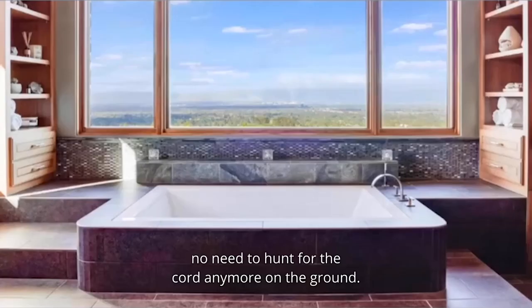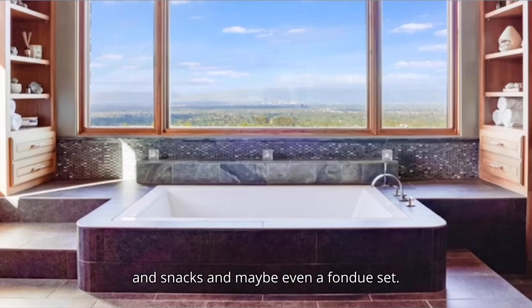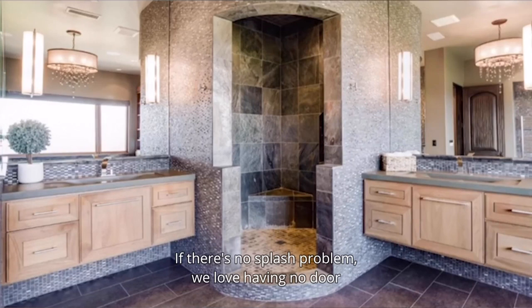We love the tub in the main bathroom. This is almost perfect except that the window needs to be a little bit lower. There's ample room around the tub for wine, snacks, and maybe even a fondue set. This also seems like it would work well for a group event. If there's no splash problem, we love having no door to the shower — when it comes down to it, we're all pretty lazy and doors are annoying.